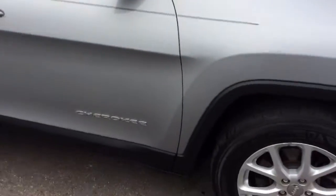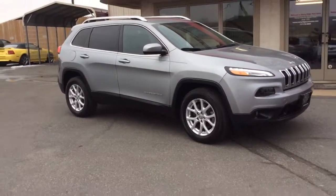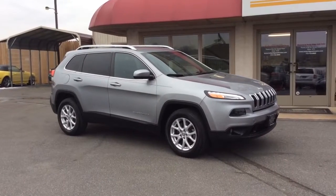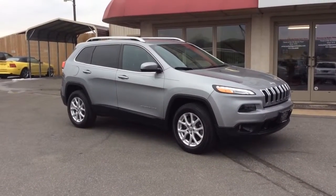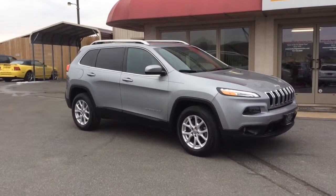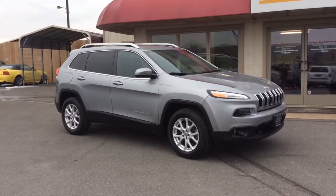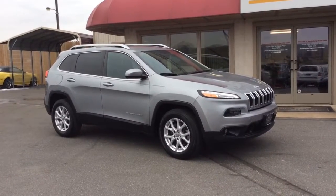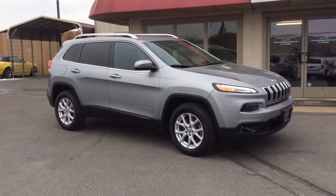Nice, clean 2015 Jeep Cherokee Latitude, just 21,000 miles on it — reverse camera, Bluetooth, alloy wheels, four-wheel drive. If you have any questions, give us a phone call. Our phone number is 717-733-8985. You can ask for either Travis or Jesse, we're the two salesmen here. We would love to help you out. We can assist you with low-rate financing options, we have great deals available on extended warranties, and we also accept trade-ins. Thanks a lot, we look forward to meeting you, have a great day.